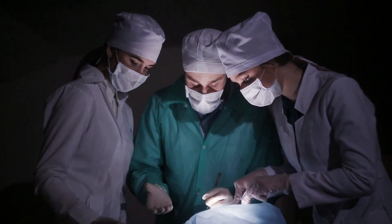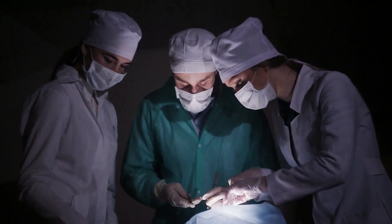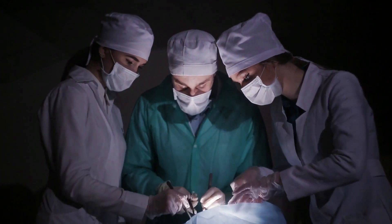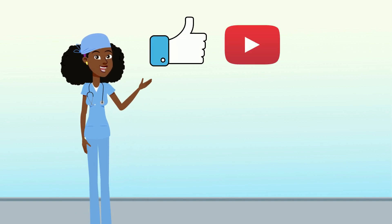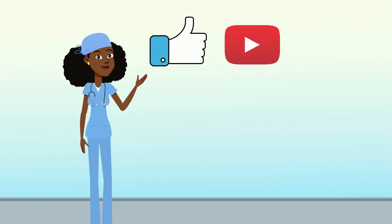Do you have an experience to share? Comment below so others can know about it. Like this video, hit the subscribe button and the bell next to it to receive more videos on anesthesia, surgery, and healthy habits for kids.